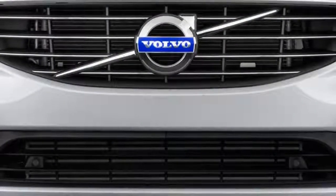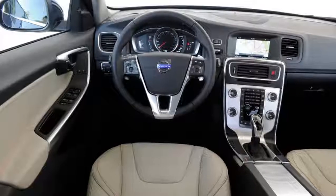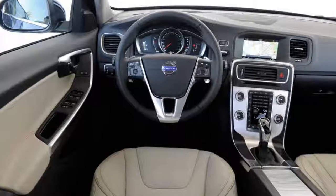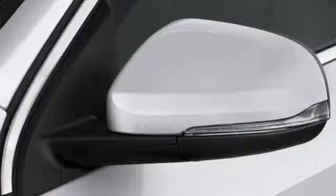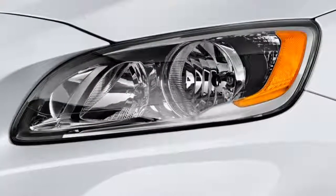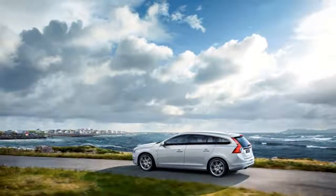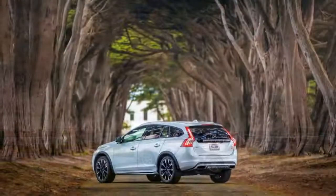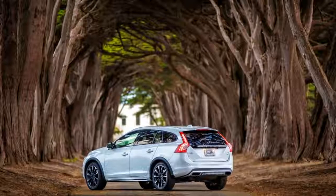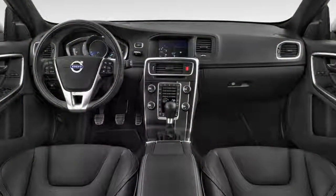The V60 R-Design adds the more powerful T6 engine, a firmer suspension, and 19-inch alloy wheels, and it makes standard most of the packages that cost extra on the V60 Dynamic. At the top of the range, the V60 Polestar is the only high-performance wagon under $100,000 on the market at around $62,000. It's fully loaded — the only decision is which of five colors you want. If you're one of the precious few interested in a high-performance Volvo wagon, good on you.